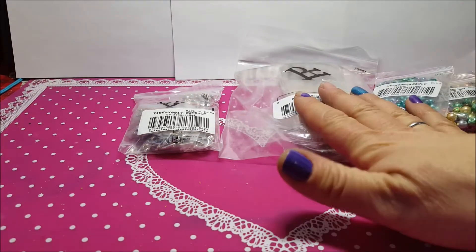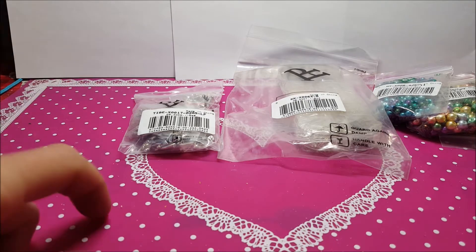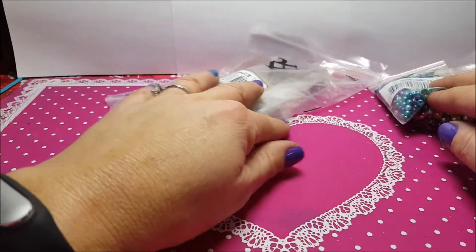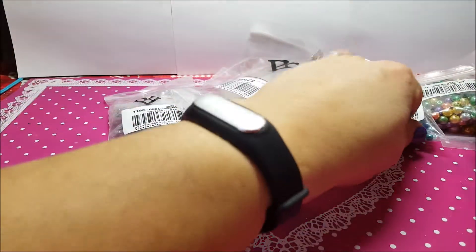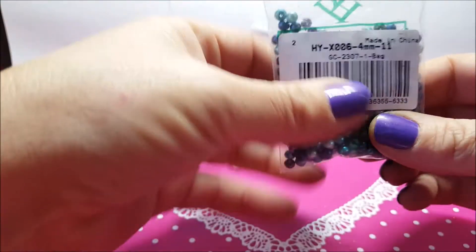Eccomi ancora qua col mio mega ordine di Pandahall. Senza contare che appena riesco ne devo fare un altro, perché ho visto delle cosine interessanti in quantità per pacchetto più piccoline. Mi mancano ancora delle cose per avere tutto quello che voglio per dare spazio alla mia fantasia. Comunque non ci dilunghiamo nelle chiacchiere e parto subito col mostrarvi quello che ho comprato.